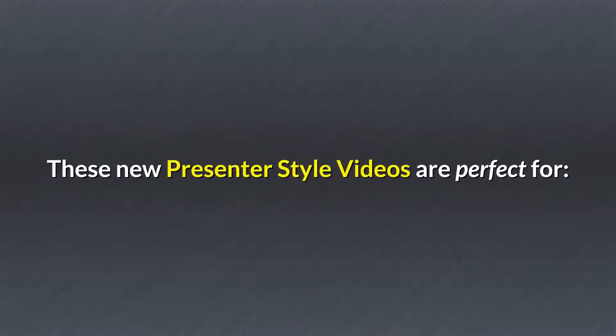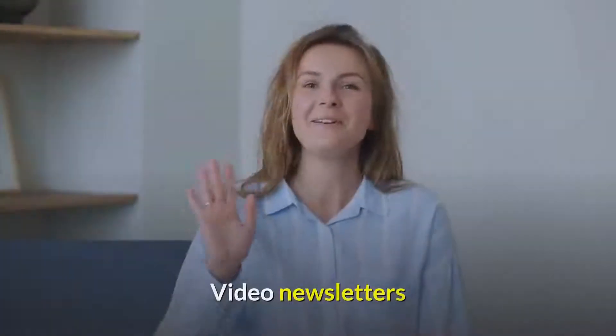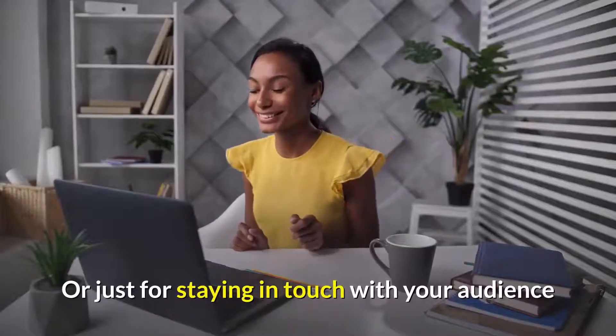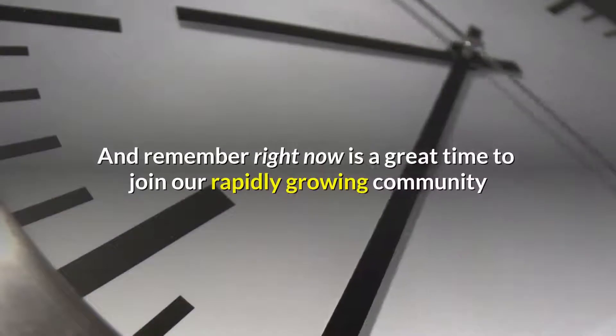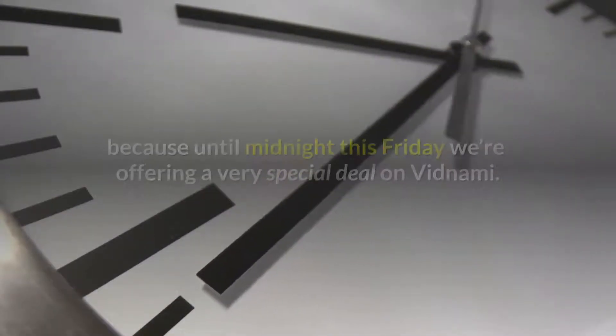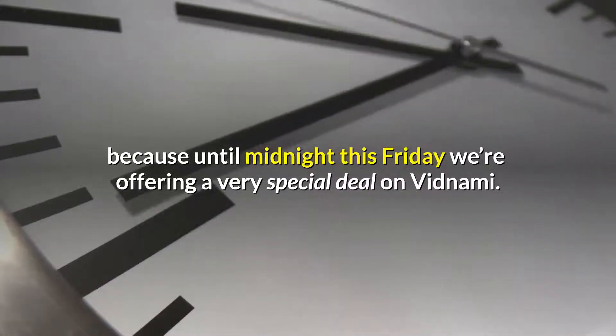These new presenter style videos are perfect for Corporate Training Videos, Video Newsletters, Online Course Videos, Educational Videos, or just for staying in touch with your audience. And remember, right now is a great time to join our rapidly growing community, because until midnight this Friday, we're offering a very special deal on Vidnami.